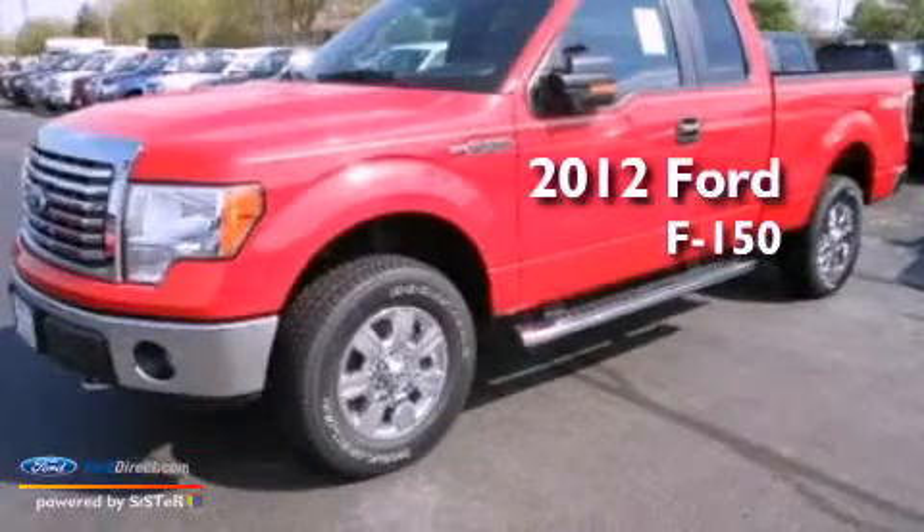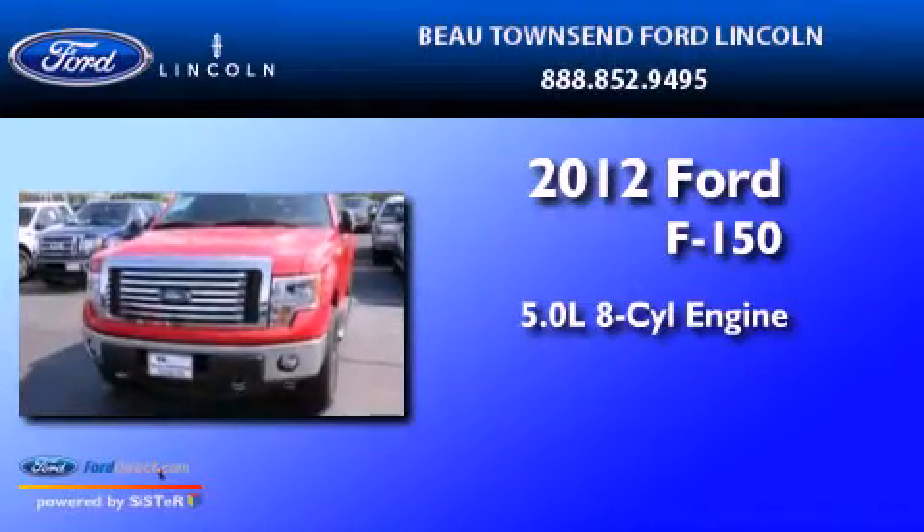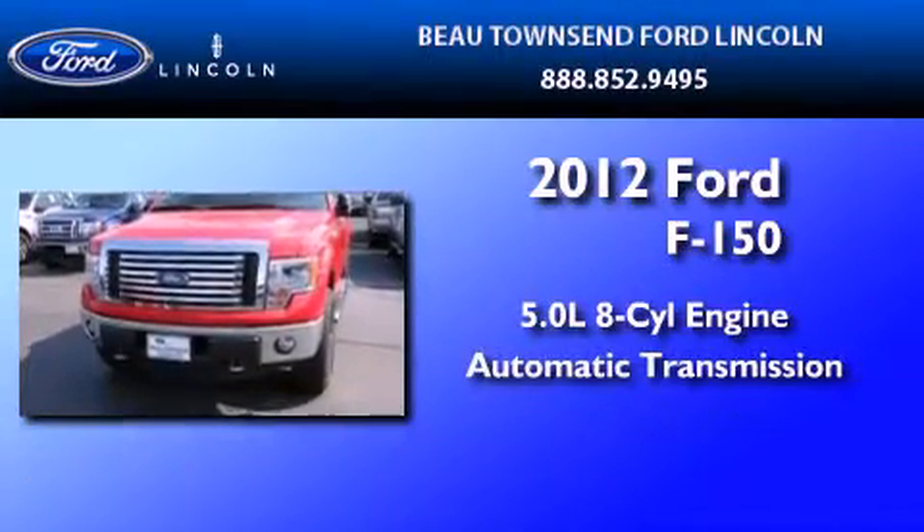This is a 2012 Ford F-150. It has a 5.0-liter, eight-cylinder engine and an automatic transmission.